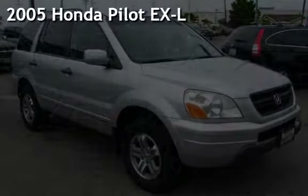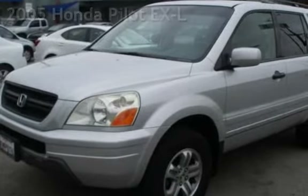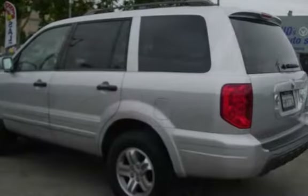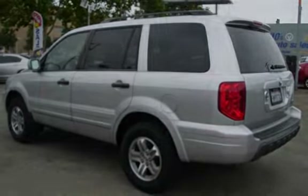Presenting a pre-owned 2005 Honda Pilot EXL. This four-door SUV has a six-cylinder, 3.5-liter V6 engine, with four-wheel drive and an automatic transmission.